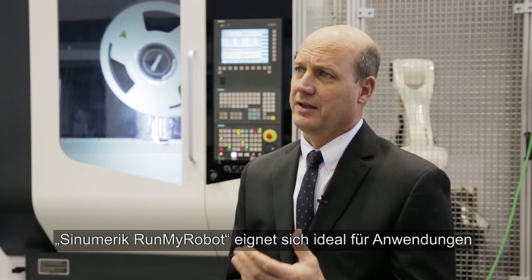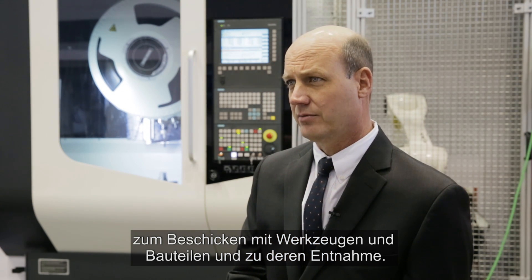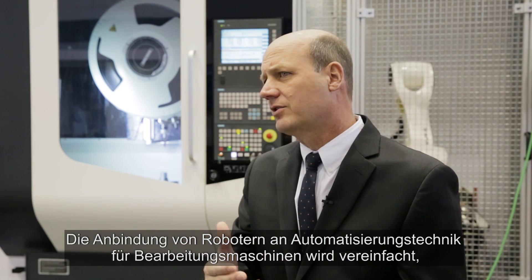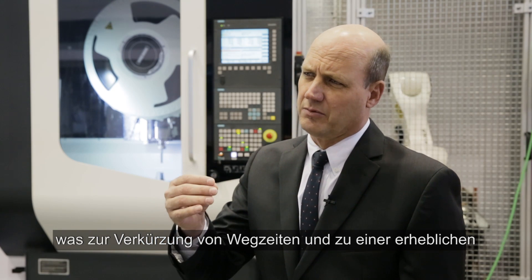Cinemeric Run My Robot is ideal for tool and workpiece loading and unloading applications. It simplifies the integration of robots with automation equipment for machine tools, reducing wait times and significantly simplifying the application development process.